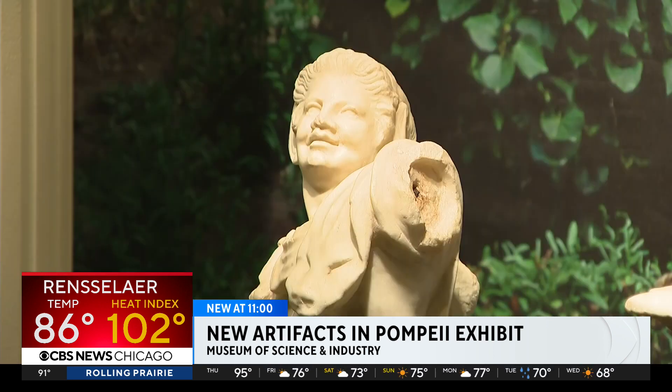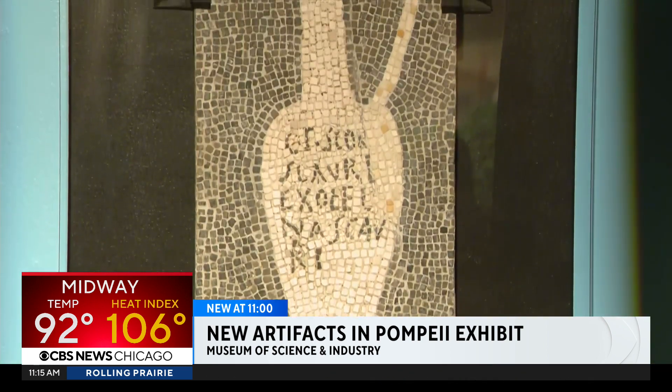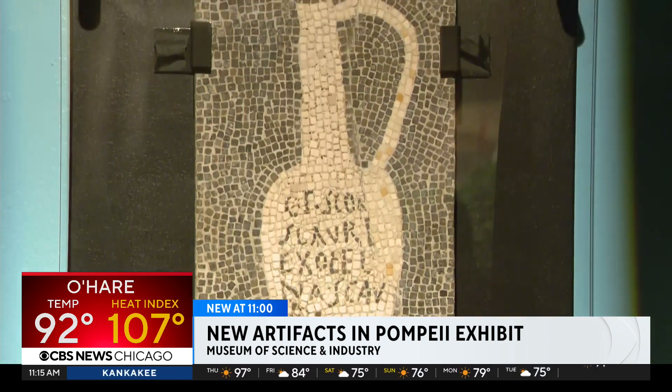It covered the Roman city under a layer of ash and mud, preserving it for archaeologists. Tomorrow, museum visitors will see new artifacts in the exhibit.